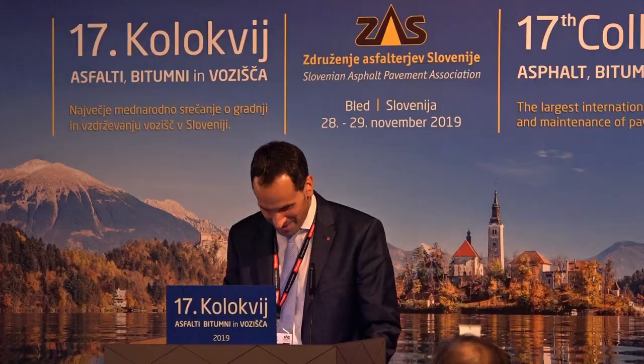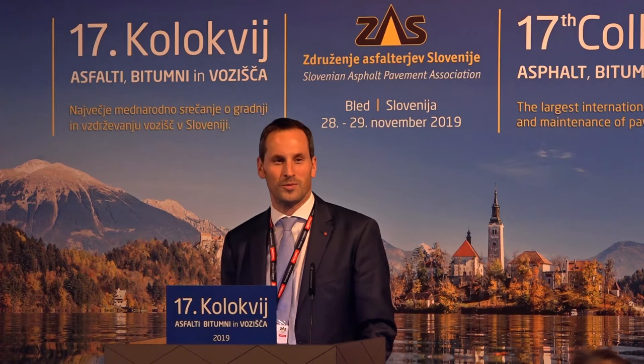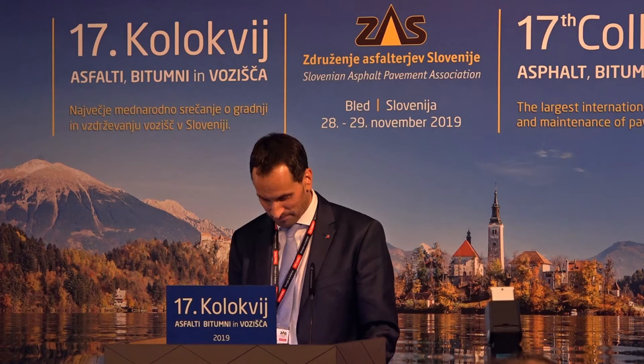Dobre dan! First of all, I would like to welcome you all to Bled. For me, it's not the first time to be in Slovenia, because I spend every year my holidays on the other side of the mountains, in the beautiful valley of Soča, for kayaking and for hiking.